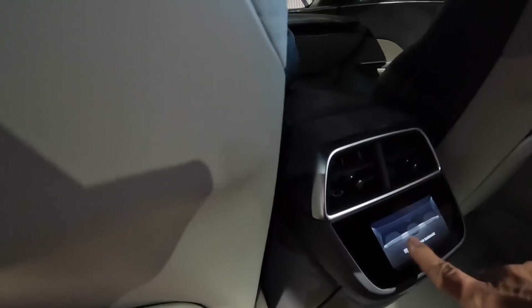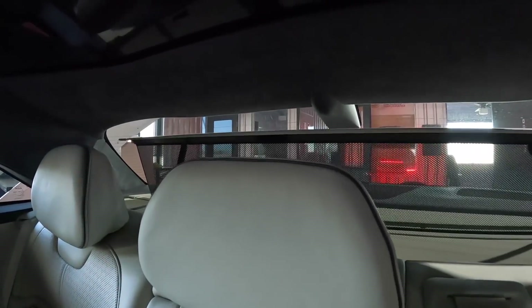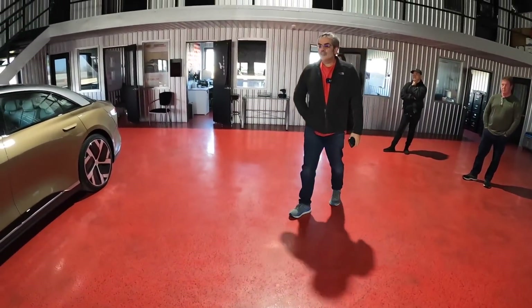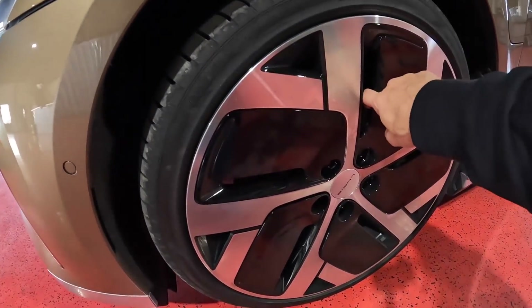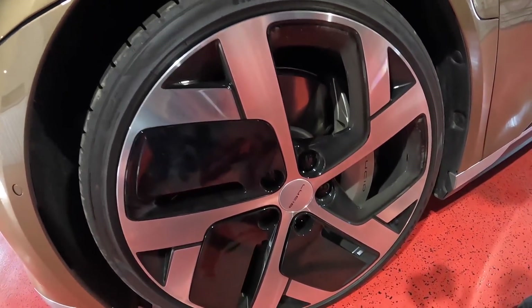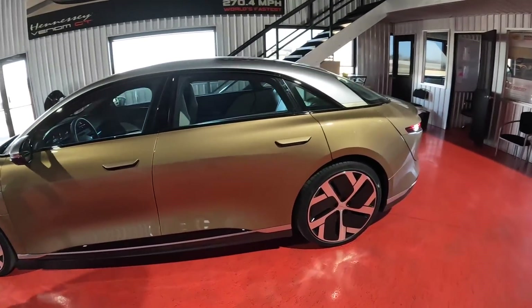We've got a small screen down here, and power sun shades on the side and rear — like you see in Mercedes and BMW. On the wheels, these aero panels actually pop off and you can see the pretty large brakes behind them. It's a little more aggressive looking without the panels. You wonder how much range you lose — they design a lot of these wheels with aero in mind, and that actually matters quite a bit.